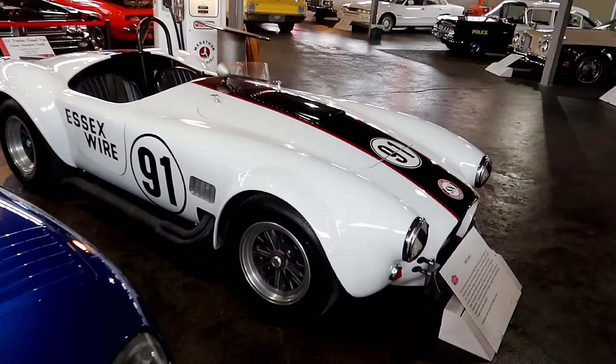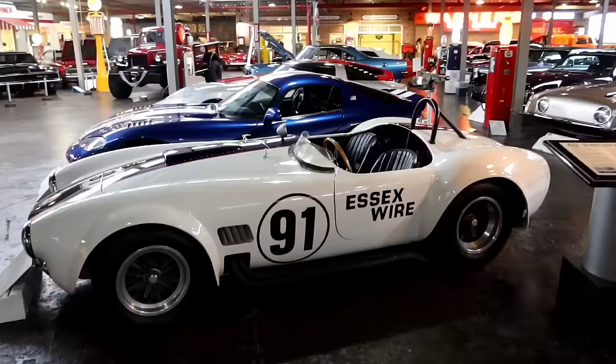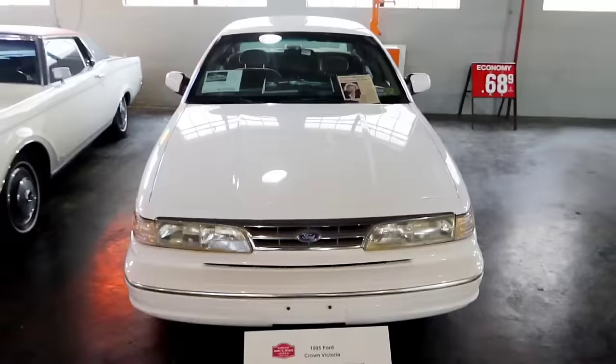So here we have another Corvette — just taking a look at some of the cars. They have a lot of cars so I'm not even going to go down to the trucks today — I'll do that another time. 1965 Cobra.